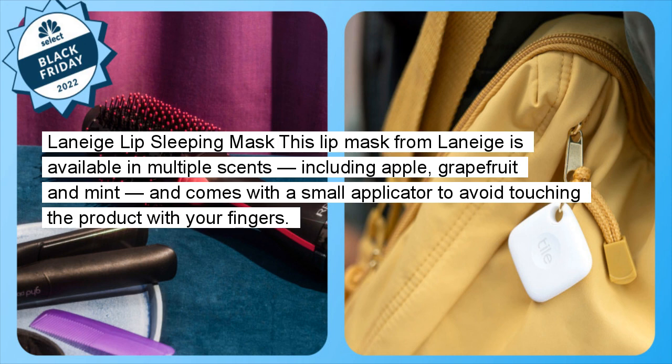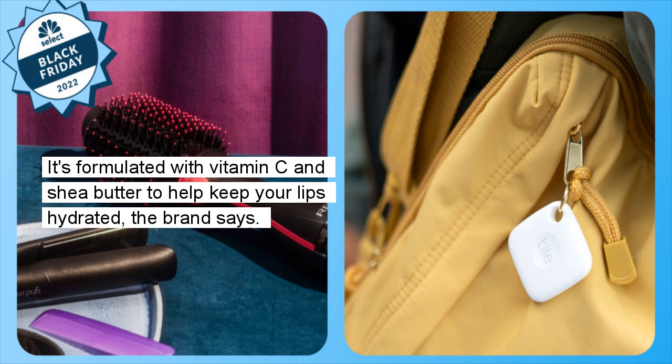Laneige Lip Sleeping Mask: This lip mask from Laneige is available in multiple scents including apple, grapefruit, and mint, and comes with a small applicator to avoid touching the product with your fingers. It's formulated with vitamin C and shea butter to help keep your lips hydrated, the brand says.